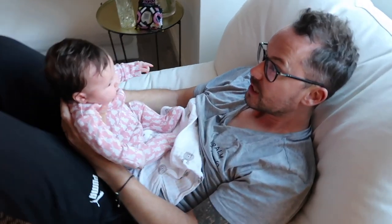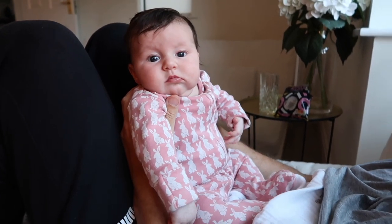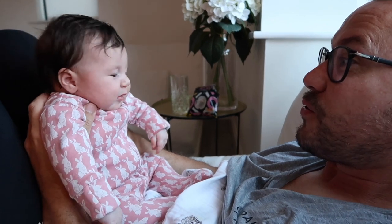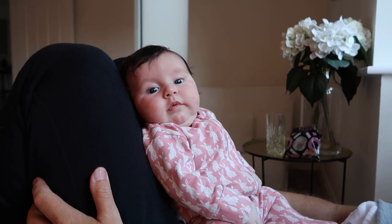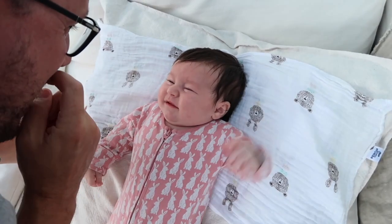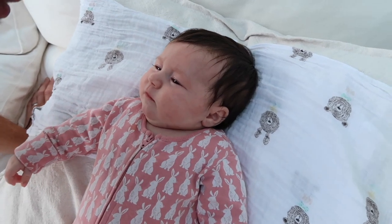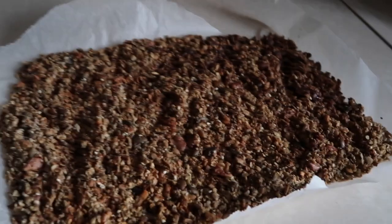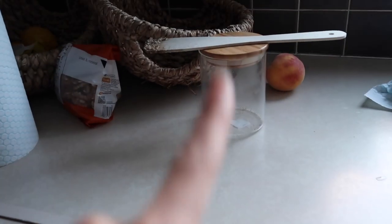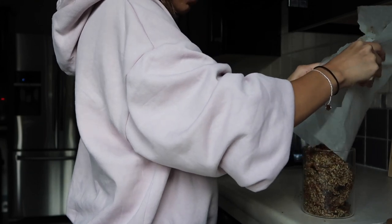The baby is now noticing the camera — she's like going on about being watched! What's mommy doing? Hi baby! That was a laugh — yes it was! The granola is done; I'm just going to transfer it to the jar. All right, granola is done!